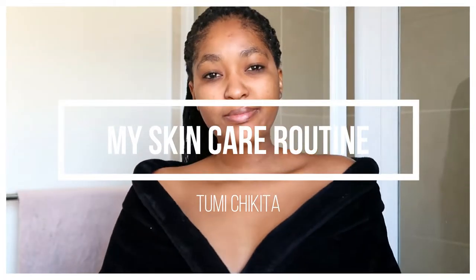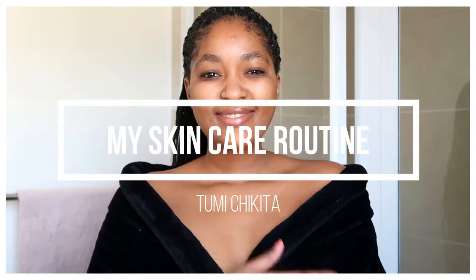Hey guys, welcome back to my channel and today I'll be sharing my skin care routine.